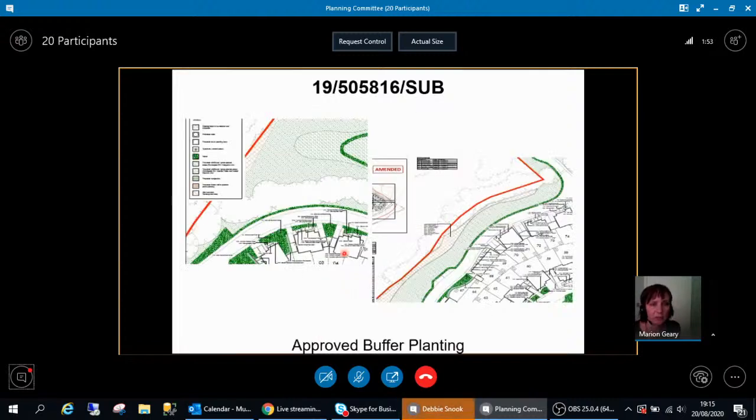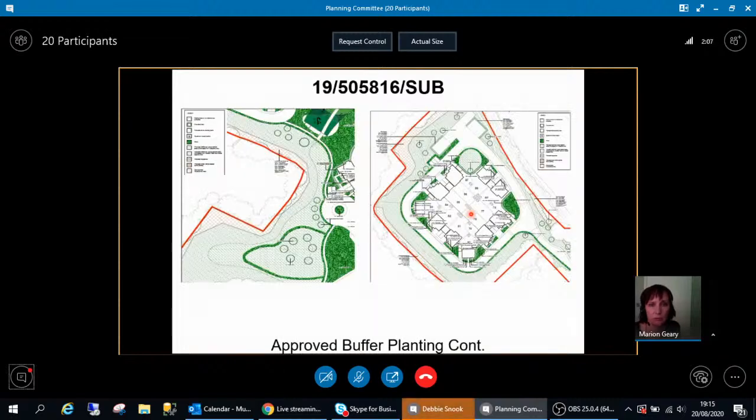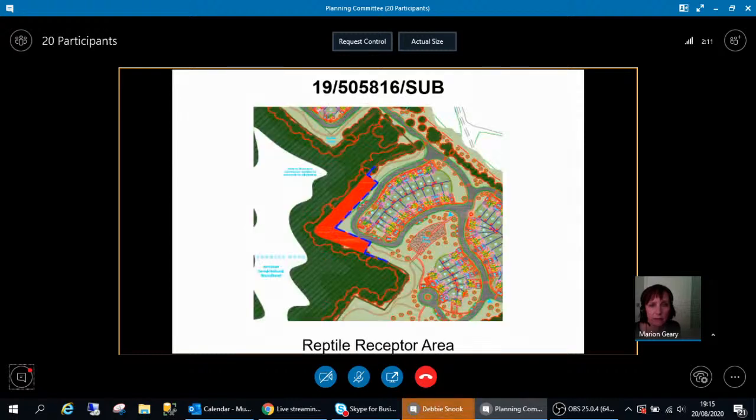This is some zoomed-in detail showing the separation from the houses and the roads to the ancient woodland edge, which is the buffer required under good practice for ancient woodland protection. Just for more zoomed-in detail to show how that buffer is being treated. This is a reptile mitigation area. What they've decided in negotiation with KCC Ecology is to have the reptile mitigation area here rather than in the woodlands.